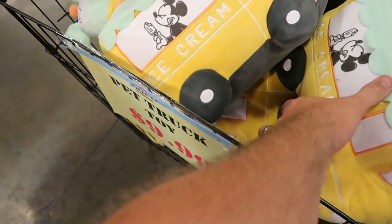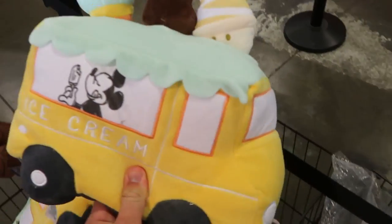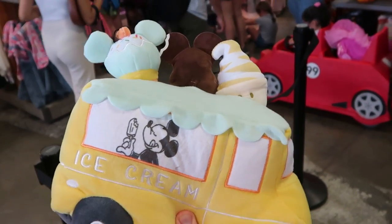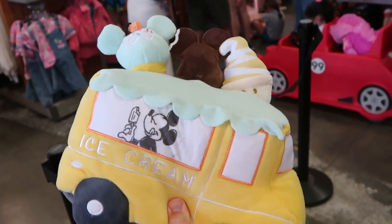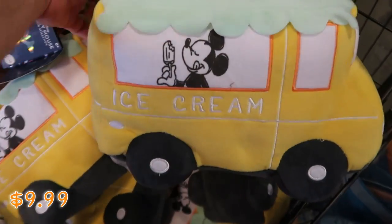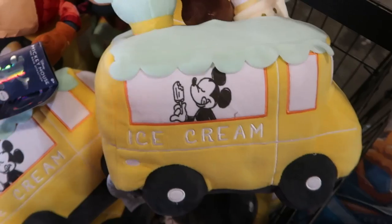Over here by the registers they have some Disney pet items. Like look at this — it's a Disney ice cream truck with some Disney snacks hanging out the top, embroidered ice cream, and Mickey Mouse enjoying some Disney snacks. These are $9.99 from $25.